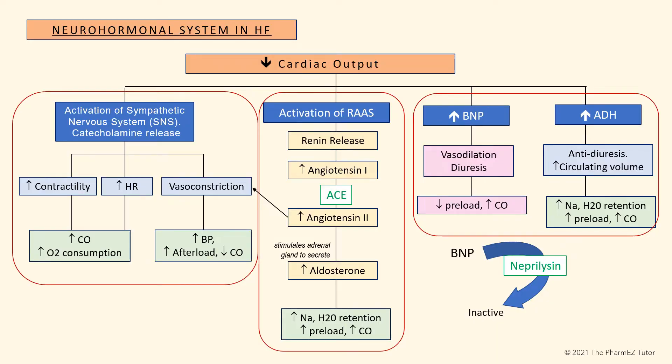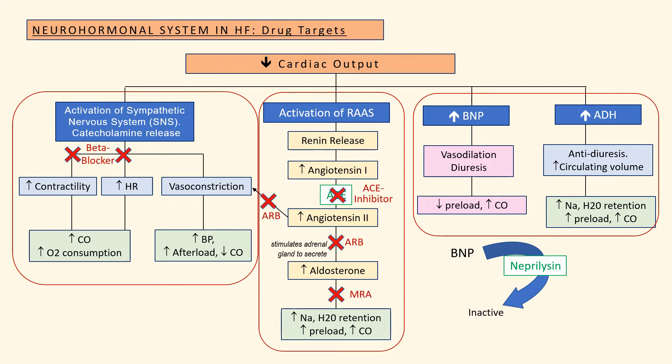In the last installment, we talked about how important it is to understand the neurohormonal pathways that are activated in heart failure. We discussed the influence of the sympathetic nervous system, the RAS system, and other hormones to initially maintain adequate blood pressure and fluid retention. However, further activation of the neurohormonal system eventually becomes deleterious to the body and ultimately worsens the heart failure. We will see the various points in the neurohormonal system where drugs can be used to block continued activation.